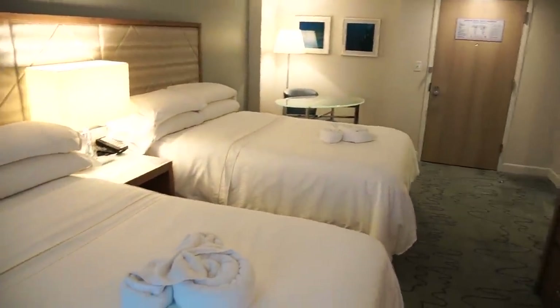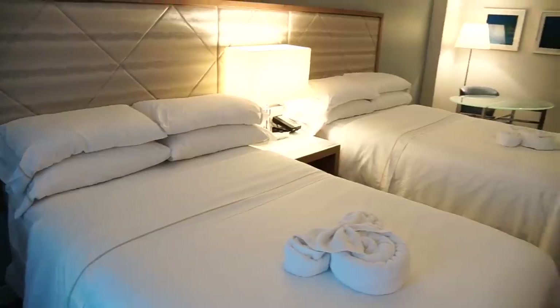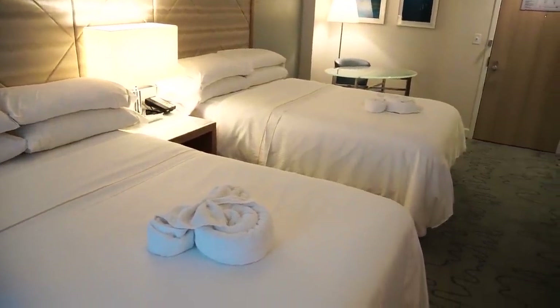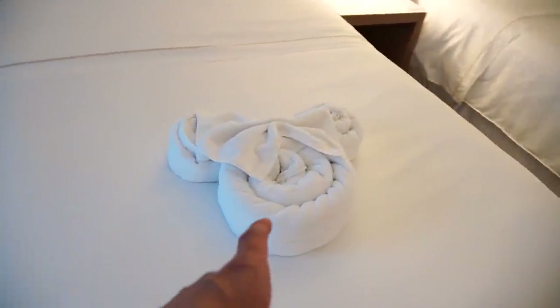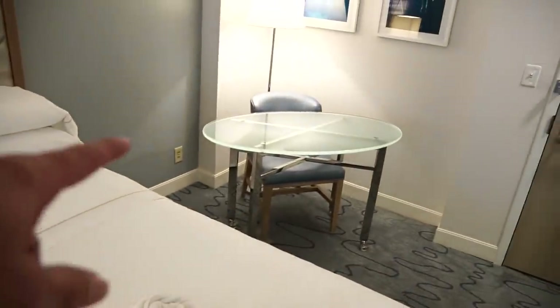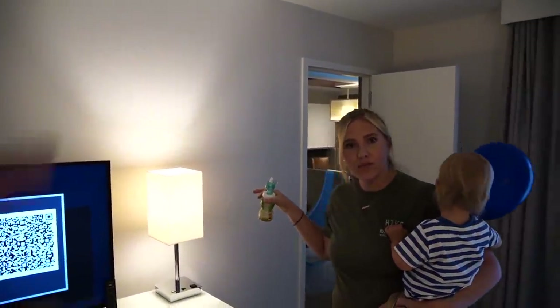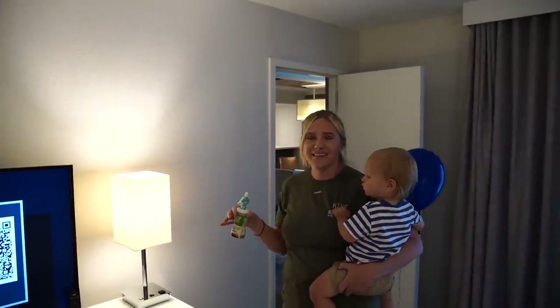Through this door is a typical two queen room — this is what it would look like if you got a double queen room. This one's a Minnie and the other one's a Mickey — the towels are set up like we're on a cruise. I like this table in here for doing more business, and it's on wheels so you can roll it around to eat food. What makes this a parlor room is that you have this room and that room and the parlor.